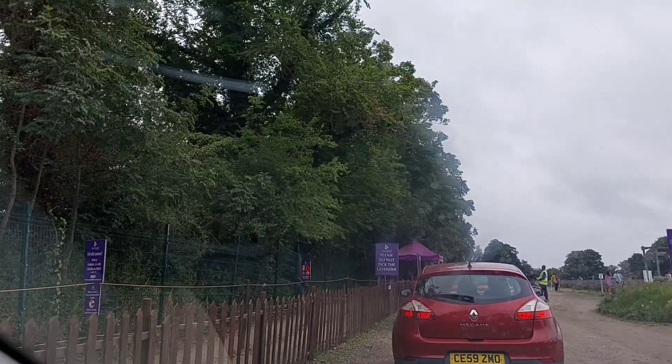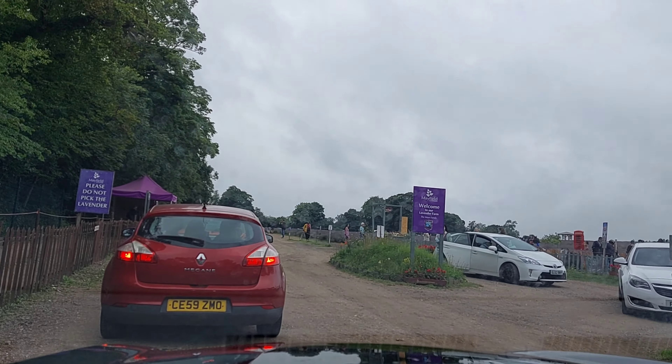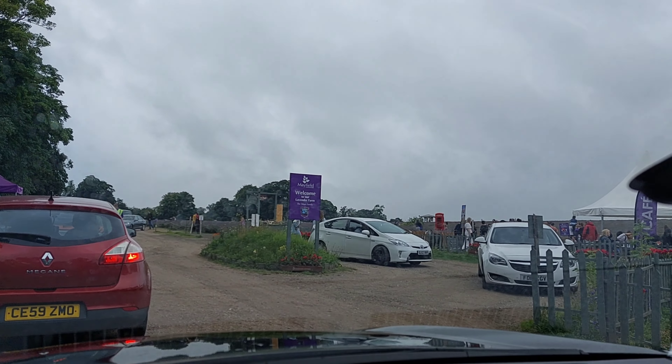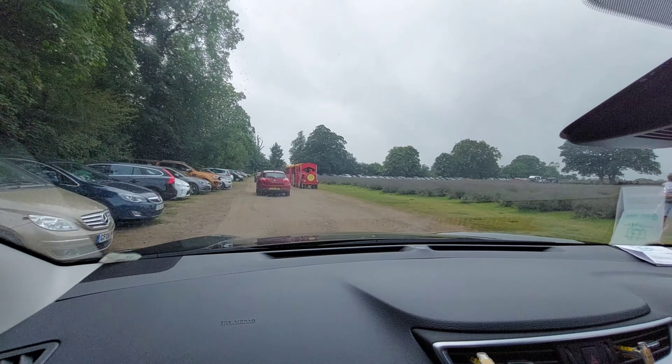No advance booking is required. Entry tickets are available at the gate, which is £4 per person and free for children under 16. That's me buying!